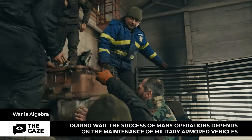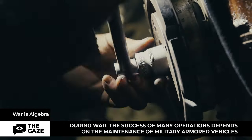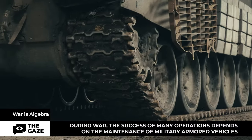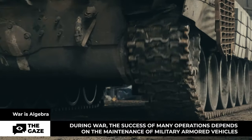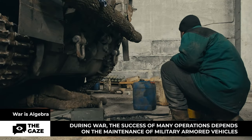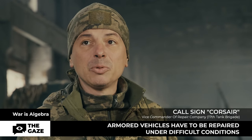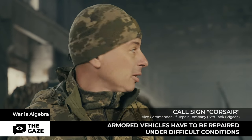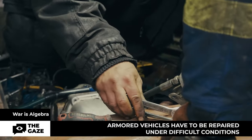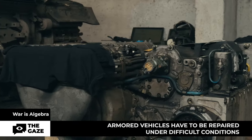During warfare, the success of many operations depends on the serviceability of armored vehicles and their timely maintenance. In this issue, we will show you how tanks and armored vehicles are repaired at the front line and tell you what surprises are hidden under the hood of military equipment. Now we are at the point of receiving damaged vehicles at the site of armored vehicle repair. Repairing military equipment in a battlefield looks like a hangar — lots of tanks, engines, tools, and many guys doing their own thing.